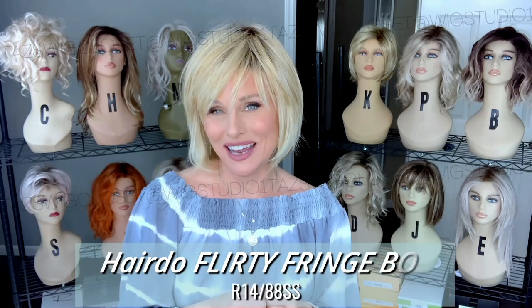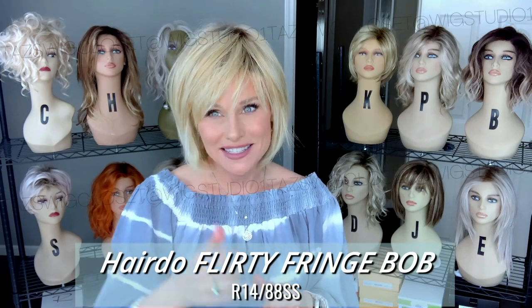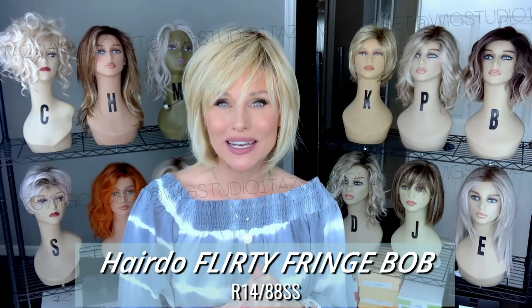Hey everybody, welcome back to Taz's Wig Closet at Wig Studio One. I have a new hairdo style to show you today — this one's called Flirty Fringe Bob in the color R1488SS. I actually had the chance to do some modeling for this wig back in 2020, so I'm really happy to know that it's now available in regular online retail.